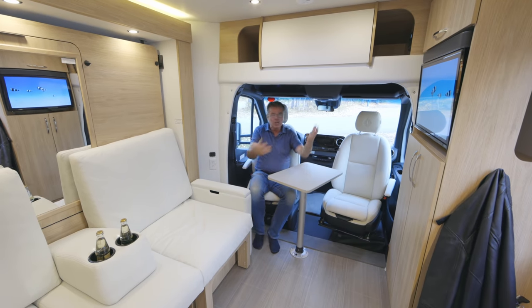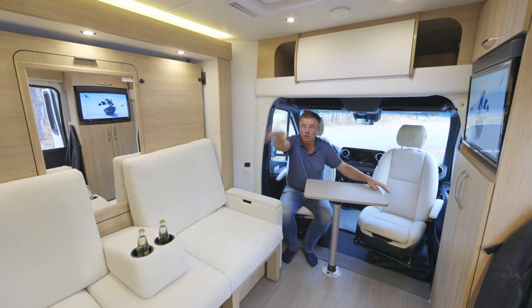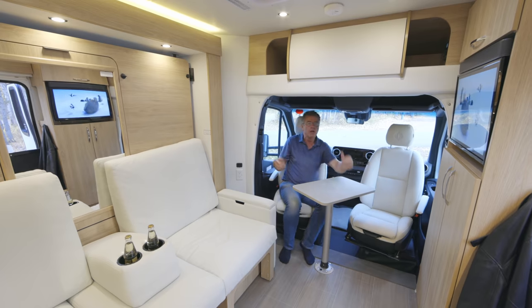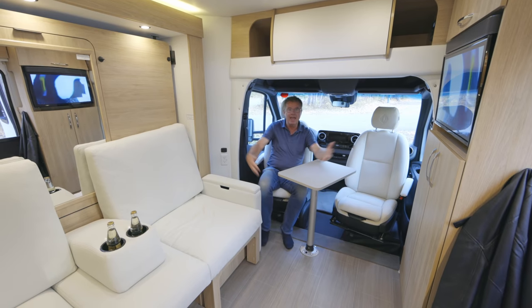If you have four people over, you can watch a movie. Even if somebody is still sleeping in the back, you can sit up front and look at that beautiful panoramic view out of the windshield. Just sit back here and relax and have coffee — it's absolutely fantastic and comfortable.